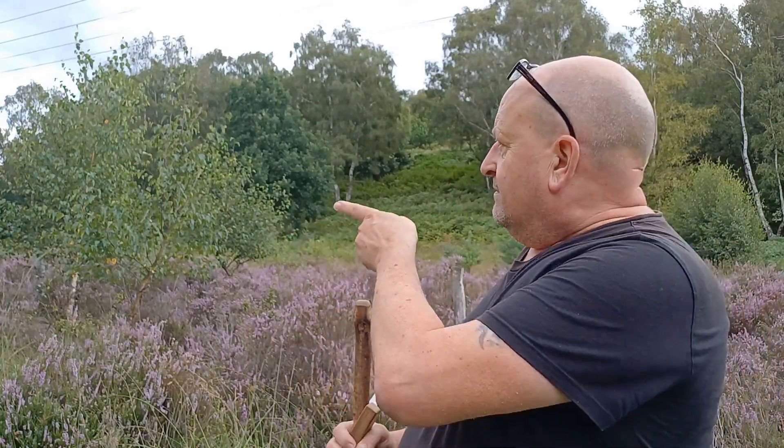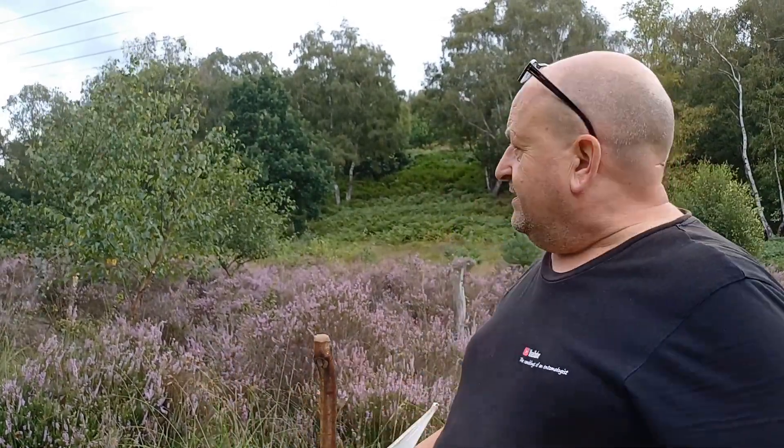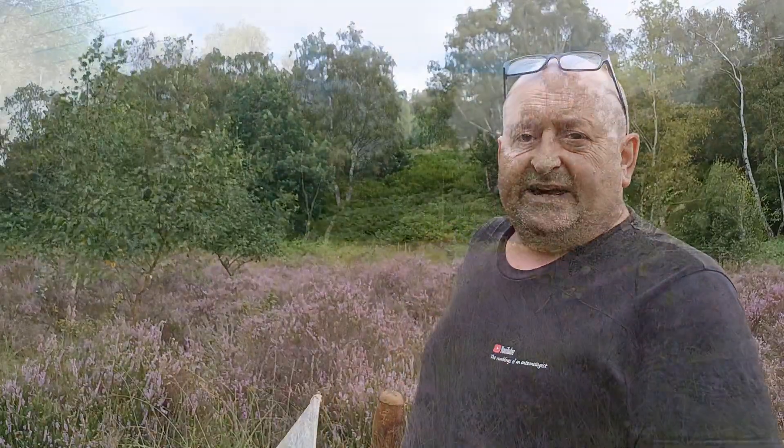I will be beating these trees — these young silver birch — and there are a couple of mature birches as well, because the hieroglyphic ladybird can get onto trees, but this is the ideal habitat. Hieroglyphic heather. Let's hope they still like it enough to be here.